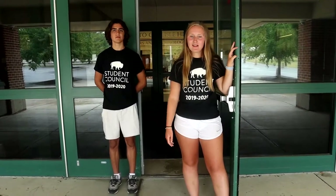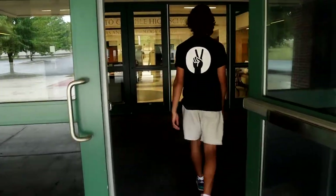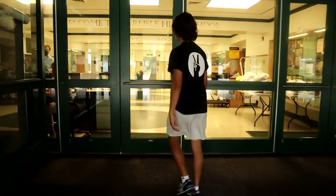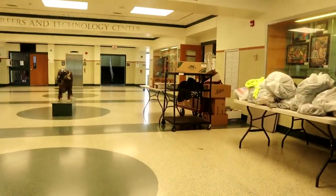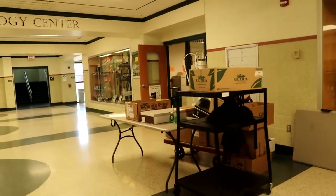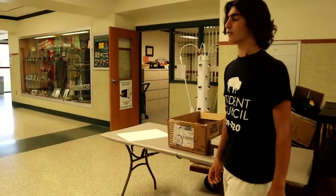We're outside of the Fowler entrance, so we're going to take you inside and show you what's in this building. If you go to the right, you'll see the CTE office. It's not the same thing as the main office though — it's only for people involved in the careers and technology program.